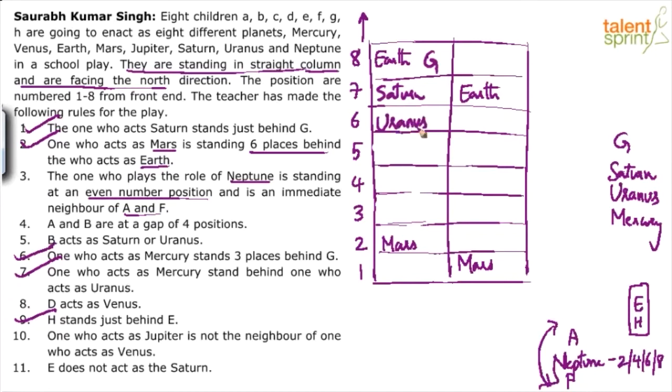These verifications should be done mentally without writing. Fix what's possible. So: Earth at 8, Saturn at 7, Uranus at 6(?), then Mercury, and Neptune on the only available even floor — the 4th position.